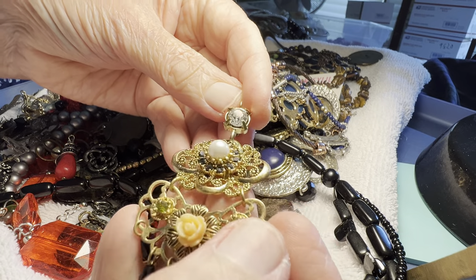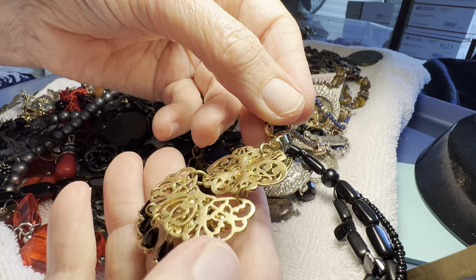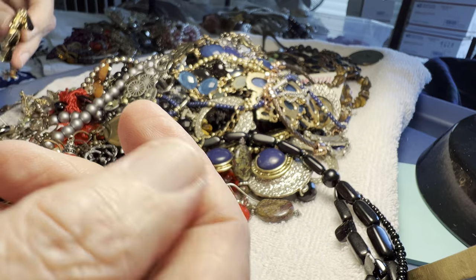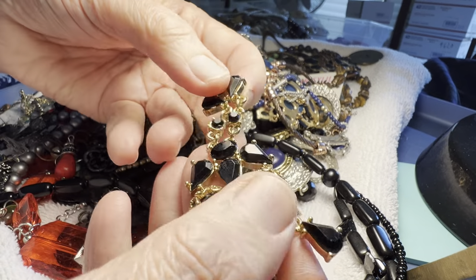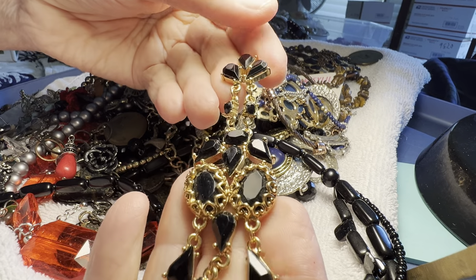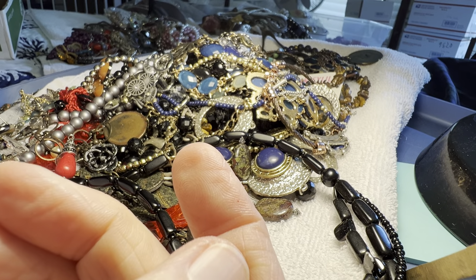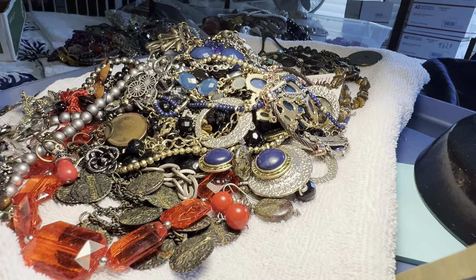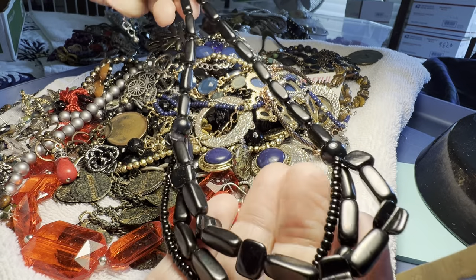That's plastic, it has a peridot colored rhinestone — just a beautiful single. One more, two dollars. It's kind of heavy, I don't know if it's glass or plastic, believe it or not. This is like a faux black coral little — three dollars, plastic.